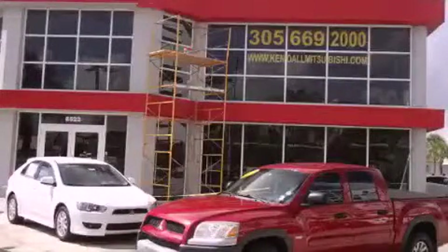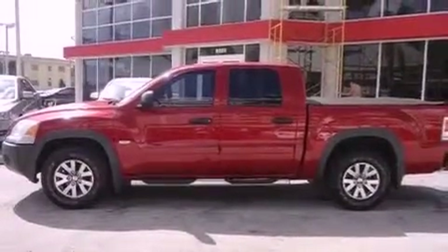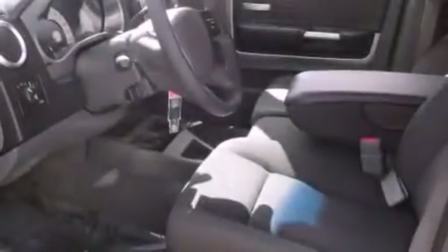This is a 2006 Mitsubishi Raider. It has the power to move what you need and the look, too. It features an eight-cylinder engine and an automatic transmission.